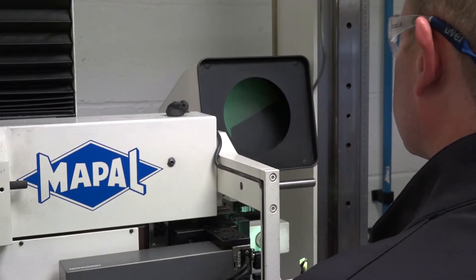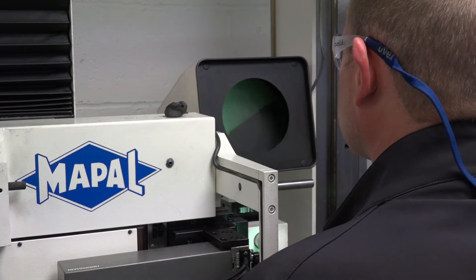Now we're here on behalf of Mapow Limited. We're in their tool management room — obviously there's a lot of tooling in here — but what actually happens here? Mapow supply us the complete package.